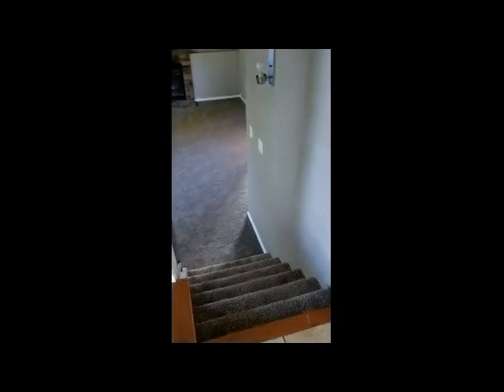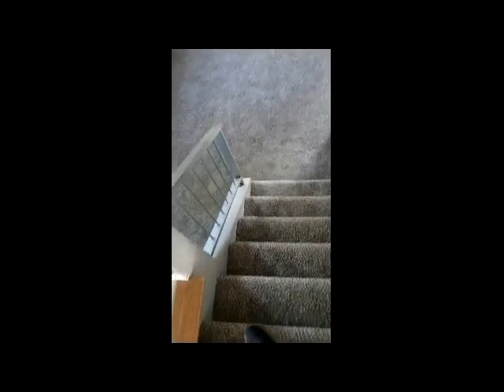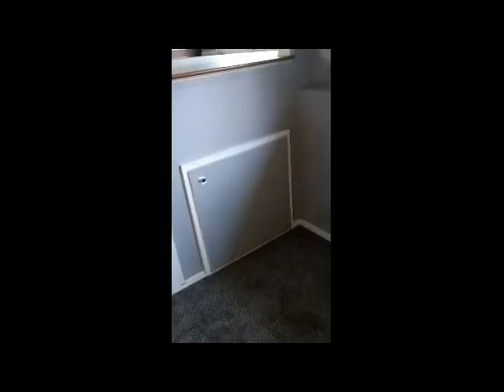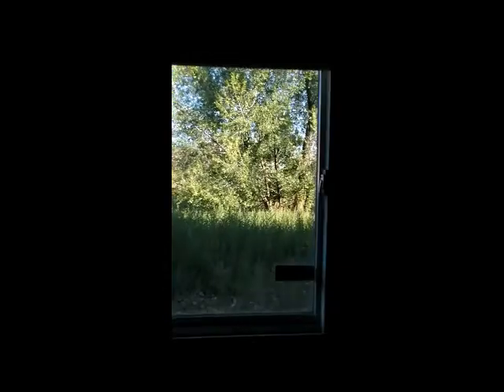The sliding doors have shades on the inside — it's pretty nice. Down here you have all new carpet as well. The railing is a metal railing and they painted it gray — it looks nice.